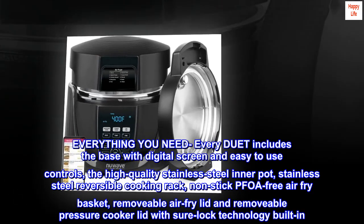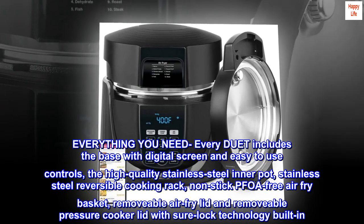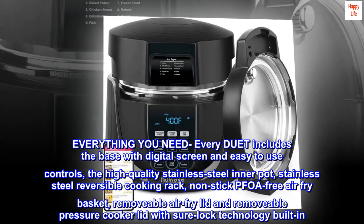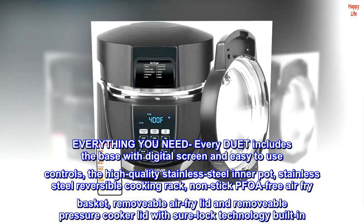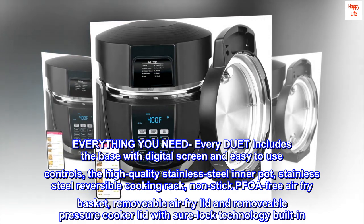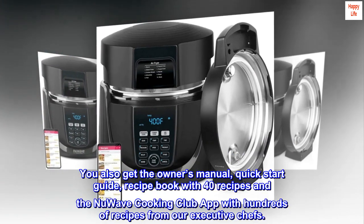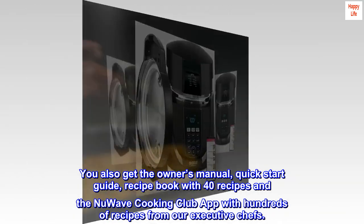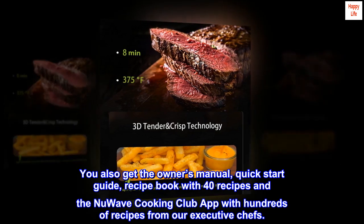Everything you need. Every Duet includes the base with digital screen and easy-to-use controls, the high-quality stainless steel inner pot, stainless steel reversible cooking rack, non-stick PFOA free air fry basket, removable air fry lid, and removable pressure cooker lid with Sherlock technology built-in. You also get the owner's manual, quick start guide, recipe book with 40 recipes, and the New Wave Cooking Club app with hundreds of recipes from our executive chefs.